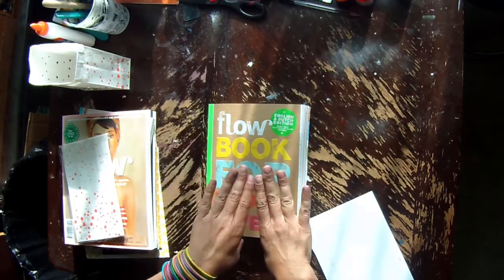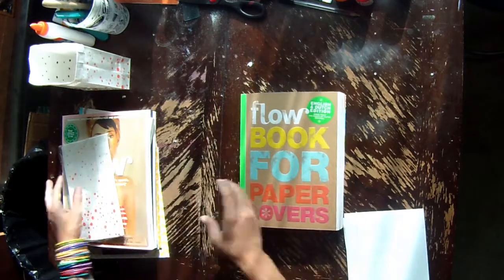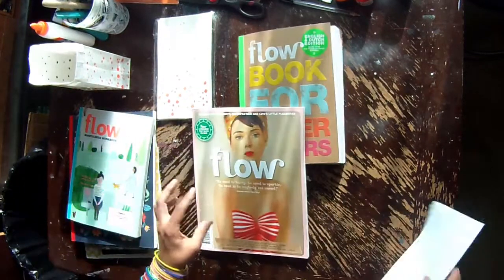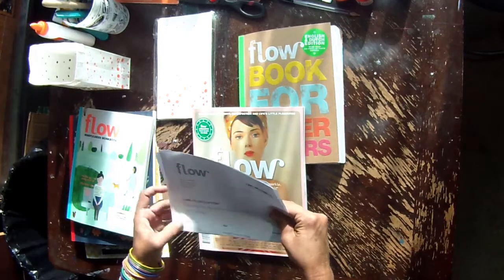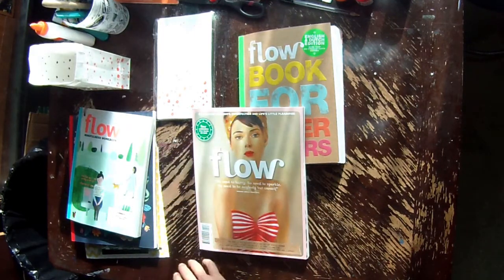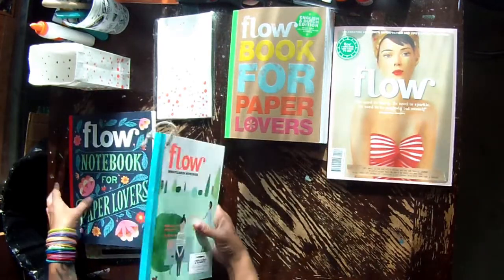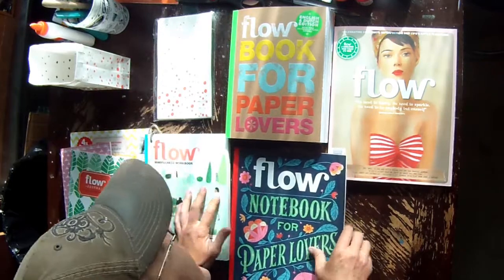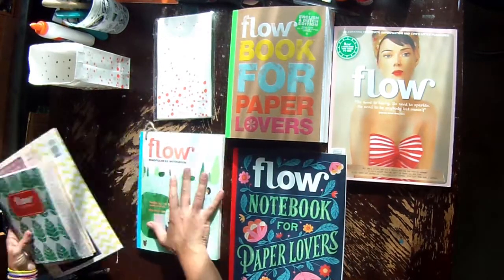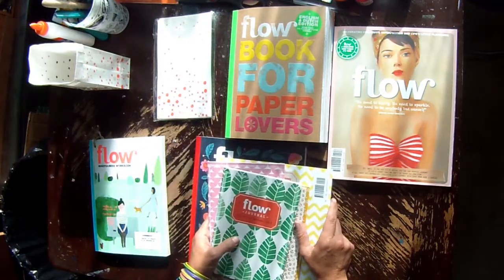He didn't just find this one — pardon my nails, I've been painting again. He found this massive kit called the Mindfulness Journaling Pack Large. I am so tickled, you guys. This is my third attempt at shooting this video because something always goes wrong, but I really want to share it with you. I wish you could all just touch the paper.